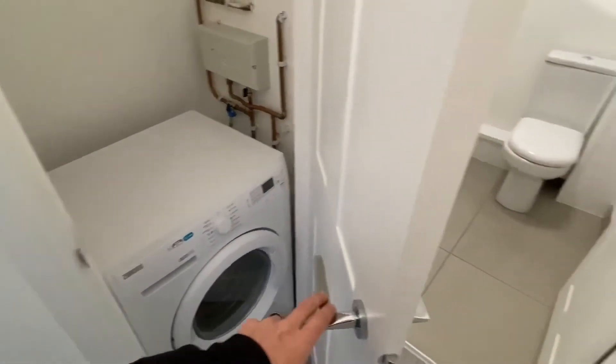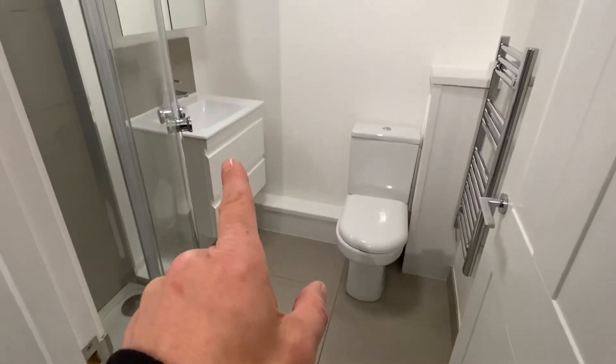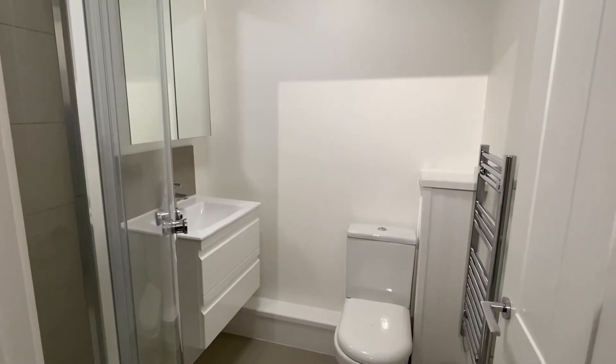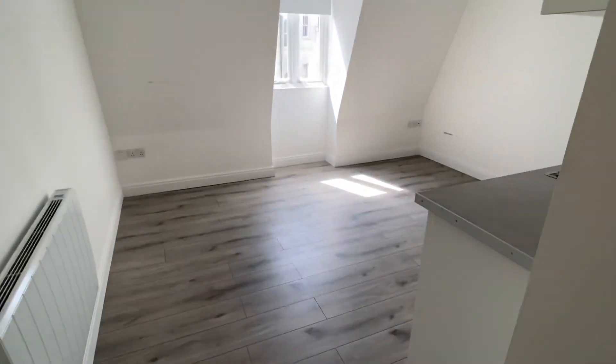There's also a washer-dryer hooked in there. The shower room has storage under and above the sink, with the shower cubicle just here. And that is Saint Anne's Court.